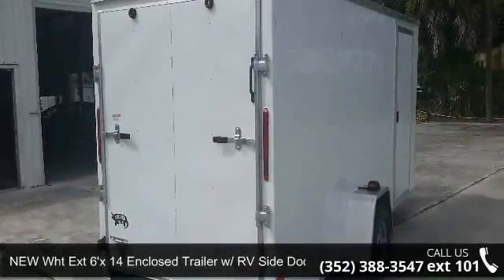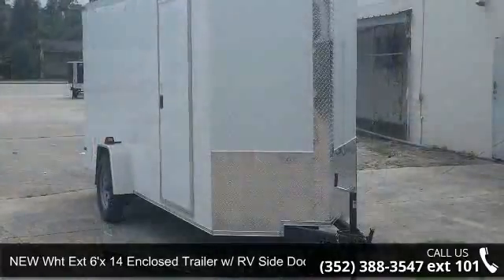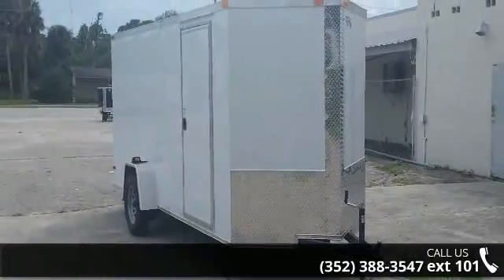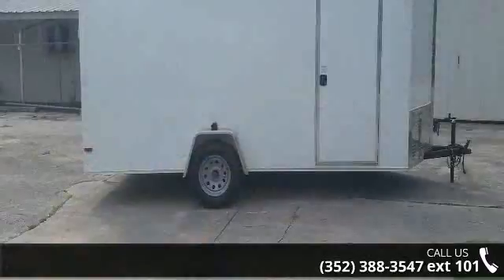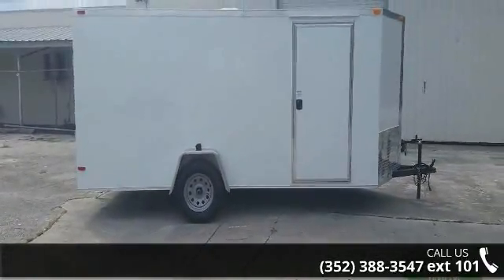Up for sale is a new WHT Extension 6X14 enclosed trailer with RV side door and one axle. This trailer is ready for the road. Financing options are also available for qualified buyers. Call now to ask the dealer about this unit. We are sure to have a quality trailer that fits your needs.